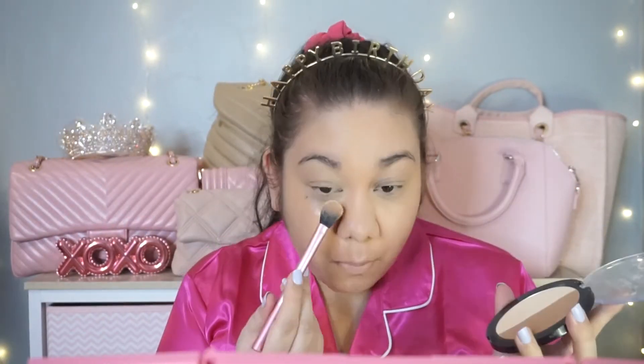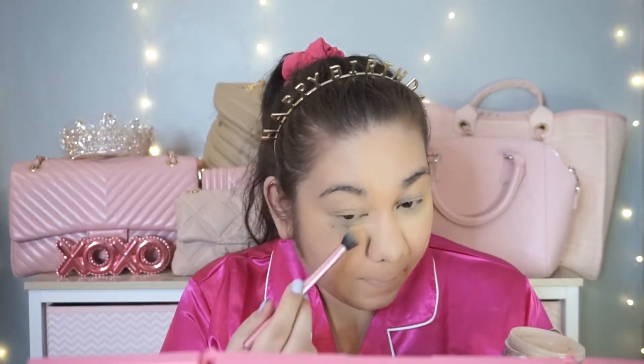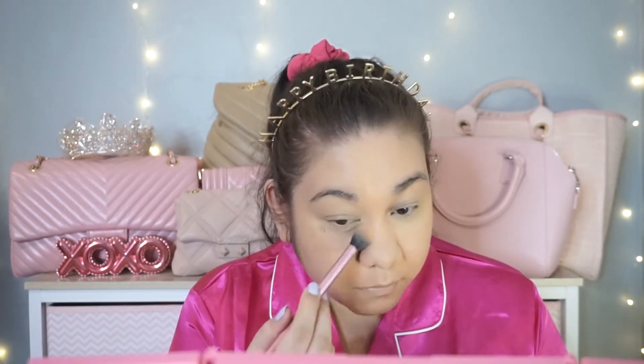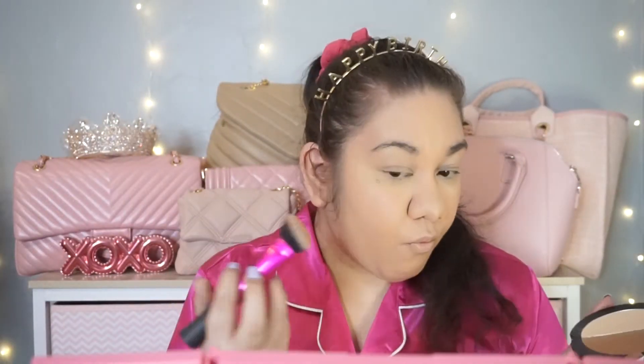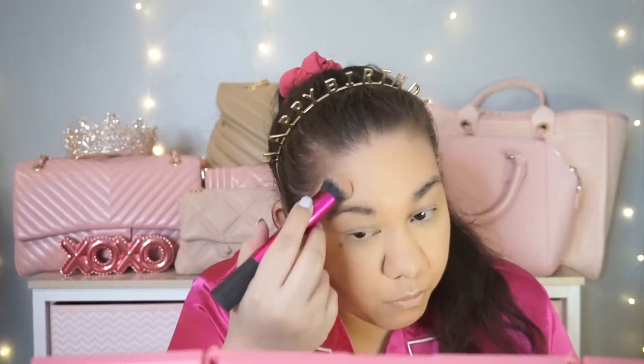Then I'm going in with the Wet n Wild Contour Palette, taking the banana shade — the lighter shade — to set my under eyes. It's a really nice finely milled powder. I've also been using the e.l.f. Halo Glow Setting Powder on top to give a more glowy finish. Back in with the Wet n Wild Contour Palette, I'm using the shade Dulce de Leche for contour — I didn't cream contour this year, just using this powder with my Real Techniques brush, doing the fishy face like I always do.